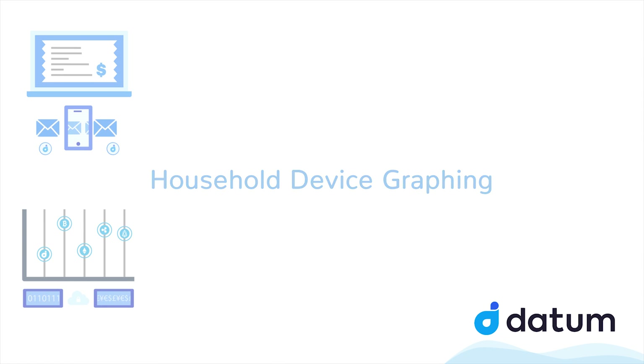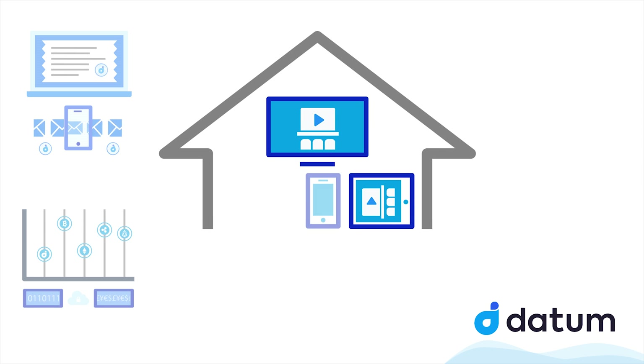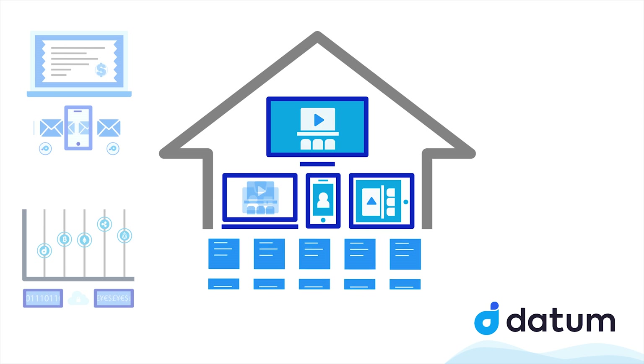Household device graphing. Datum users can help to create a full and accurate graph for every device in their household that are used for work or leisure activities. All this data can help advertisers to better time and target their messages to the users.